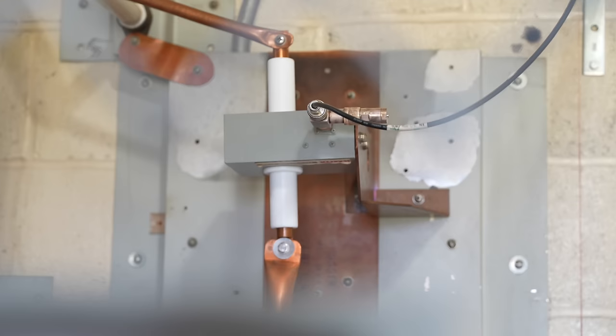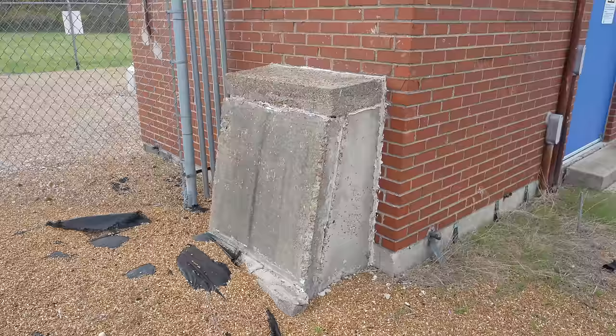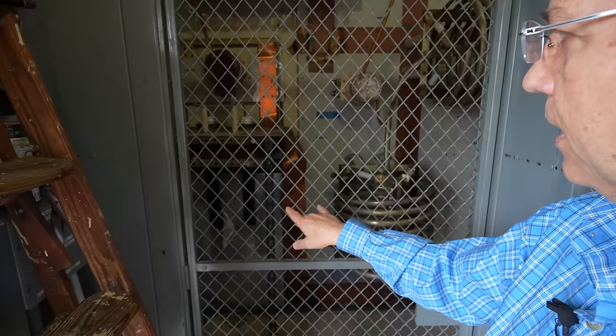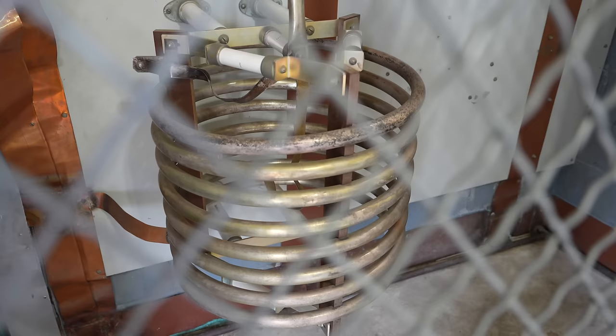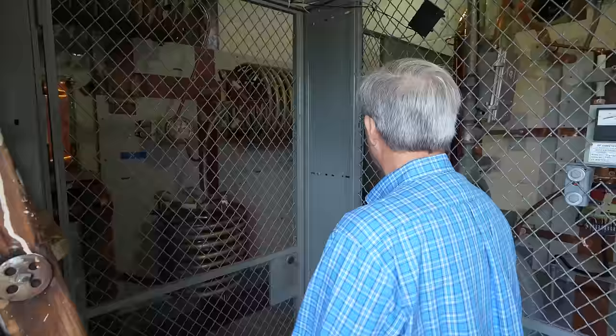The cables come from underground and go to a switch so you can choose which cable from the building to use on air. Every component — all the coils and capacitors — has the task of tuning the signal to the tower so as much energy as possible is radiated. At the right current level, the tuned signal is sent to the antenna.